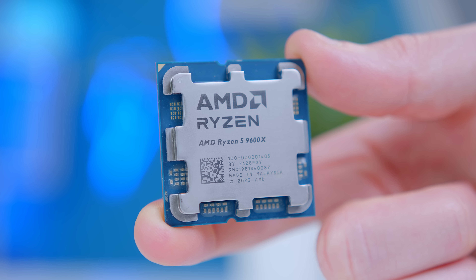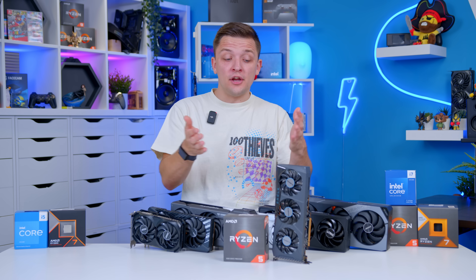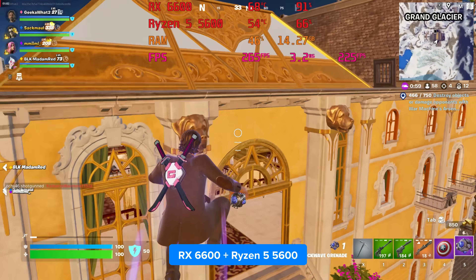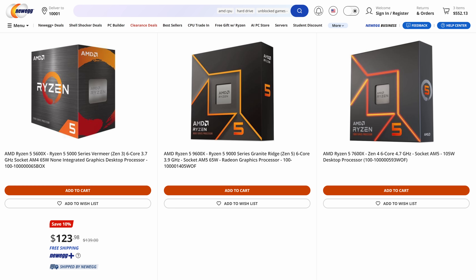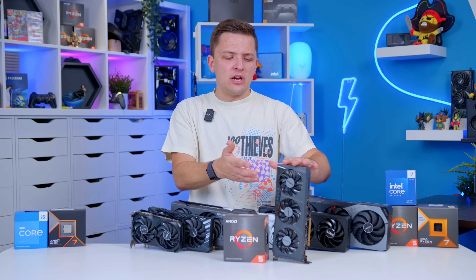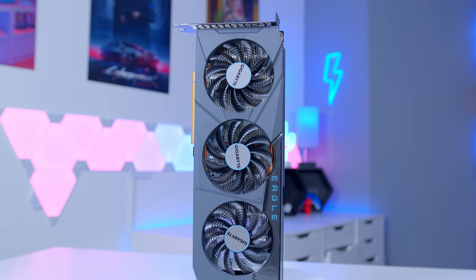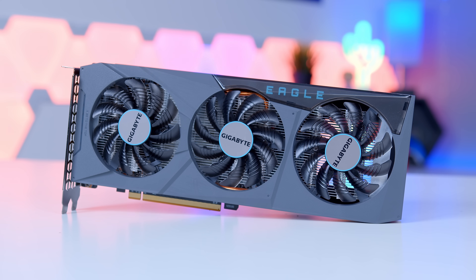Recommending older previous-gen parts isn't something I always love to do, but it doesn't matter because the generational gains we've seen recently have just been a bit poor. The 5600 non-X can commonly be found for just over $100, which is nearly half the price of the higher-end Ryzen 7600 and 9600X chips, while the 6600 can commonly be found for under $200 USD. For a little bit more, you can step up to the 6600XT for a slight performance bump. There aren't many GPUs around at this price point that make a lot of sense, and while the 6600's VRAM is constrained to only 8GB, at the level of performance this card offers, that should be totally fine.